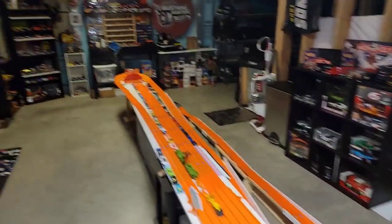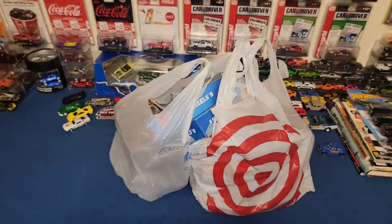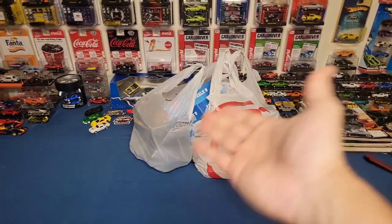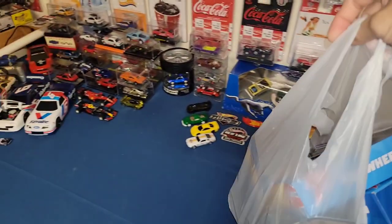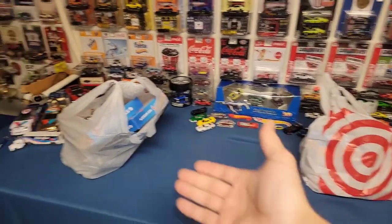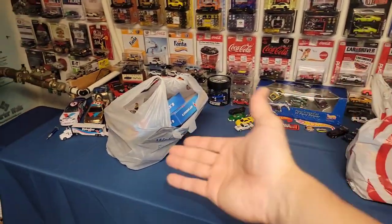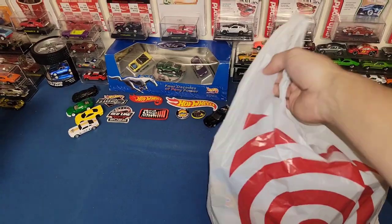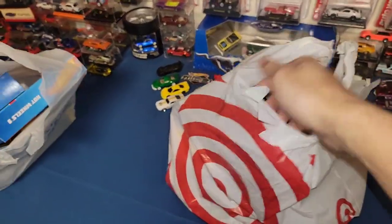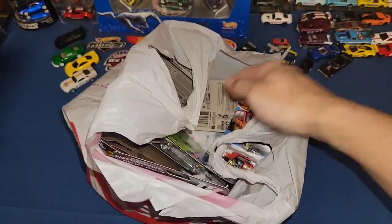Oh yeah, this weekend is race day guys, welcome back to the channel. We did grab some goodies — some of this was from last weekend, but being behind on videos I just haven't been able to put out some updates. It's also good because I accumulate stuff and then we can do one giant review on what we picked up. Some of this is Target mixed in with Walmart, and as I pull them out I'll let you know where I picked these up, but this one should be mostly from Target.